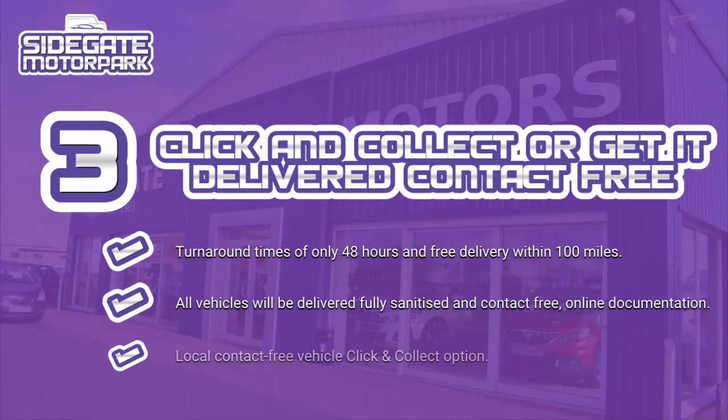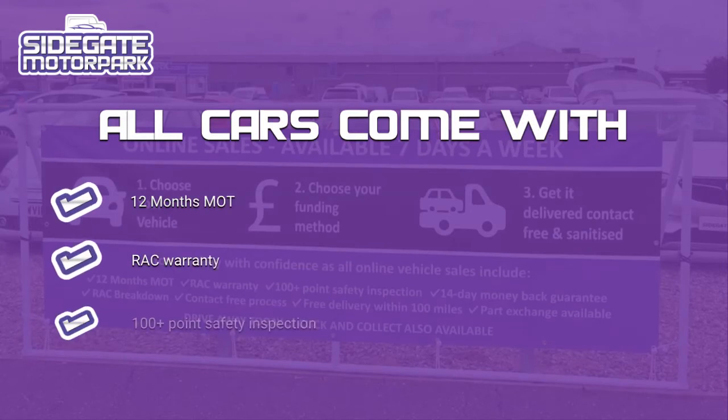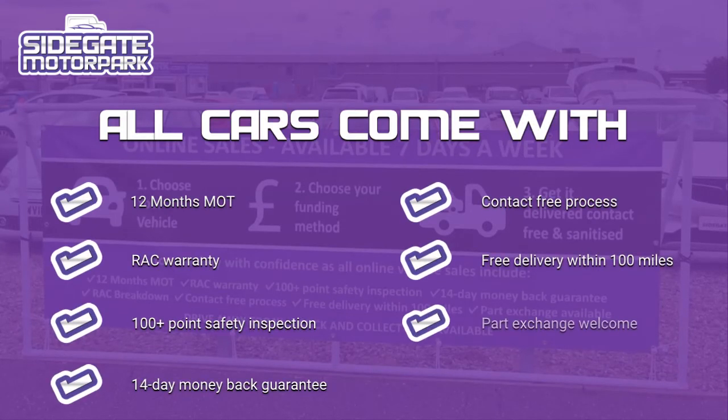Step 3: Click and collect or get it delivered contact free. With turnaround times of only 48 hours, we can offer you a very efficient delivery service. Delivery is free of charge within 100 miles, and all vehicles will be delivered fully sanitized and contact free, with all documentation completed online. We can also offer a contact free click and collect service if you would like to collect the vehicle from us. We're very proud of our reputation for high quality customer service, so we ensure that our online sales come with all the same features and add-ons that you would expect in branch.